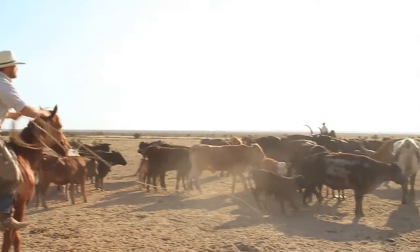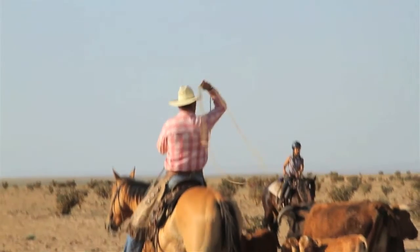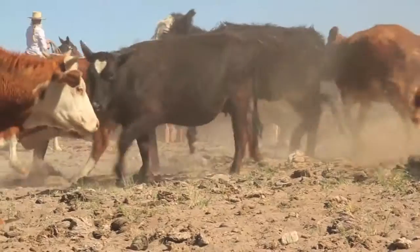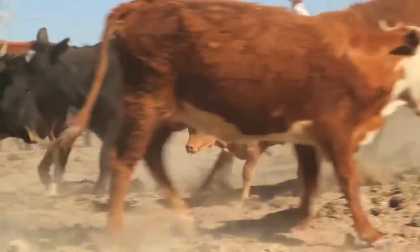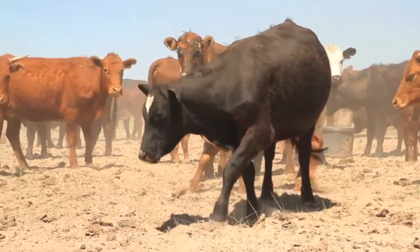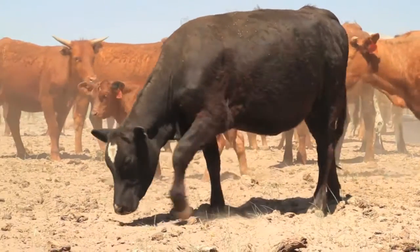The cattle are our way of life. Without them, we wouldn't have existence here. They are our business. So naturally, you look after them. They are living creatures and they have a lot of character. We don't go out of our way to hurt them — we go out of our way to make things as easy and unstressful as possible.